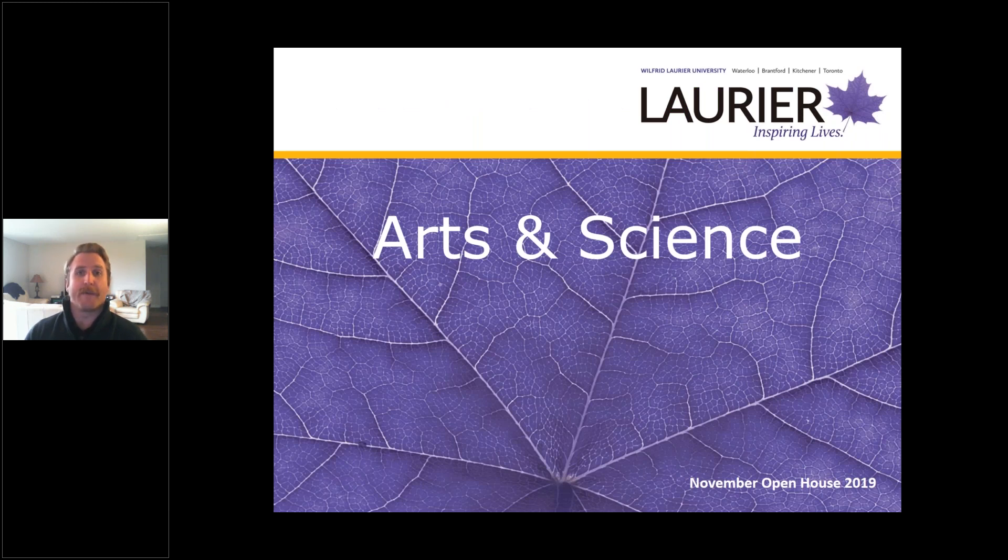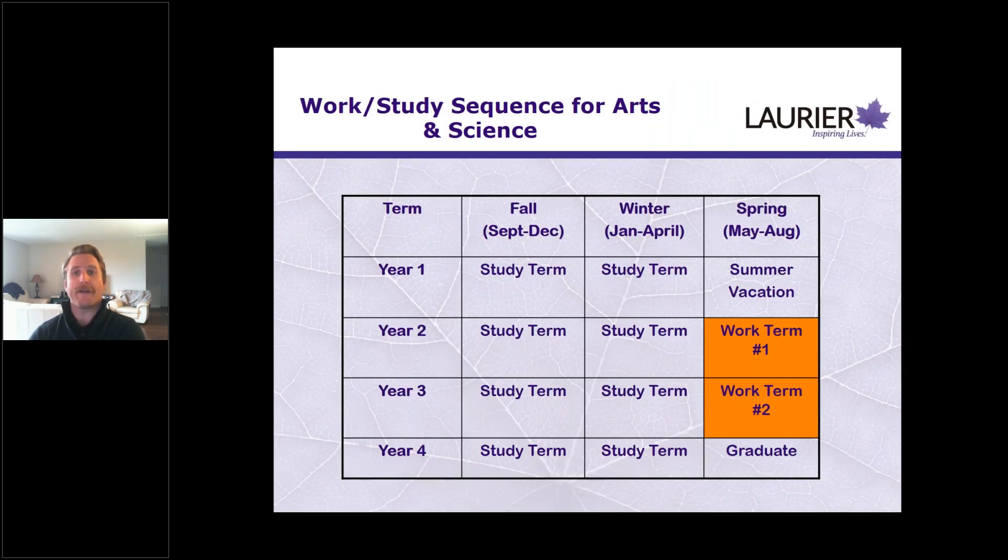For the arts and science programs at Laurier, if you are admitted you're going to go out for two four-month work terms. Those happen during the spring of your second year and the spring of your third year, so it doesn't delay your graduation at all — you maintain your regular sequence. It can also be a great program structure for those highly involved with clubs or associations at Laurier, since most of those events happen during the fall and winter terms when you're still on campus.